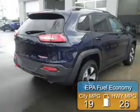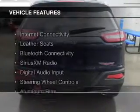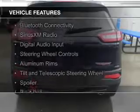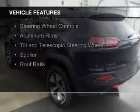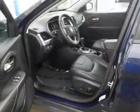Great fuel efficiency saves you money by requiring fewer trips to the gas station. The features include internet connectivity, leather seats, Bluetooth connectivity, Sirius XM satellite radio, digital audio input, and steering wheel controls.